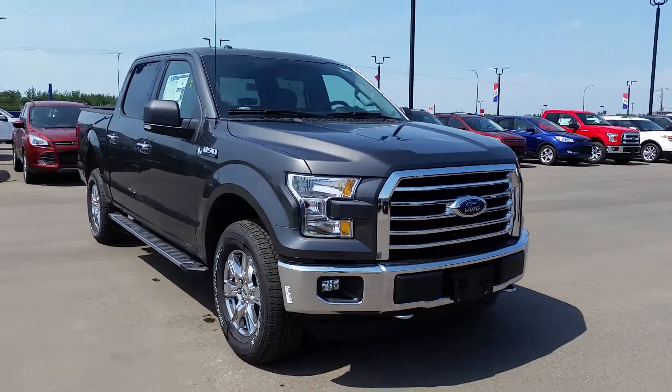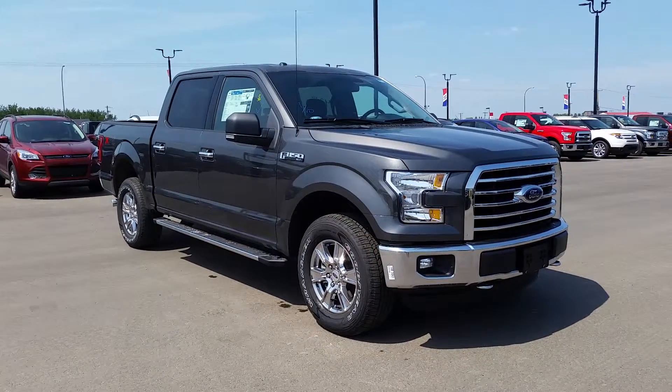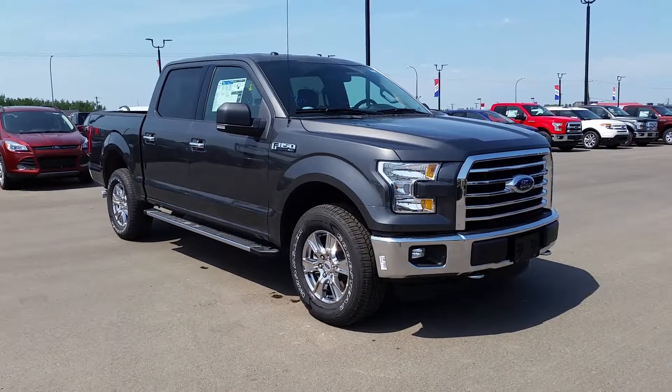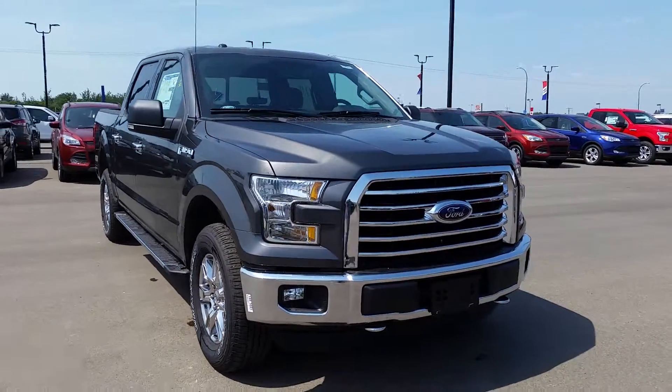I'm here today to give you a quick look at this brand new 2015 Ford F-150 XLT with the XTR package. The color is magnetic metallic and it has the 5 liter V8 engine, so it's got lots of power and it's got a lot of features too.